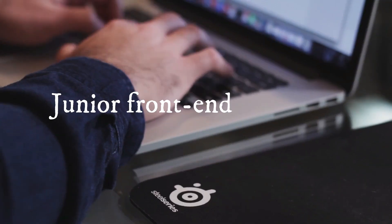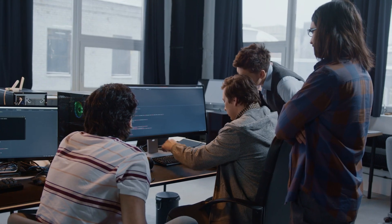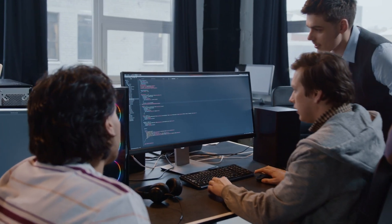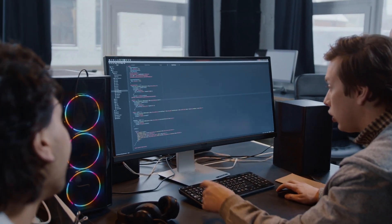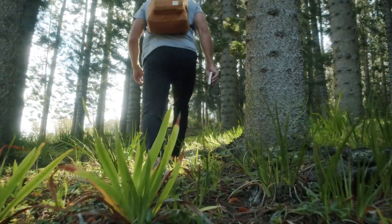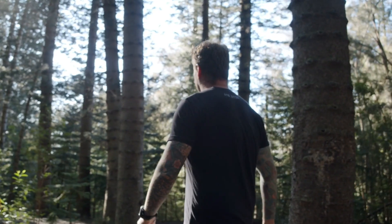Hey guys, Louis here. In today's video I want to talk about how to become a junior front-end developer. I'm addressing specifically people who don't have any experience in tech and want to get their first tech job. My goal with this video is to show you how to learn the most in-demand skills for front-end developers, and present the shortest path to get there.